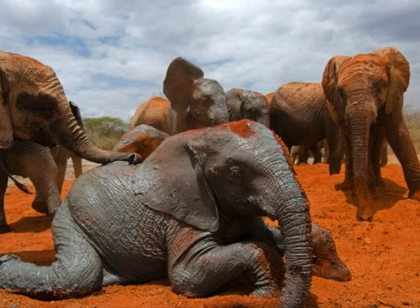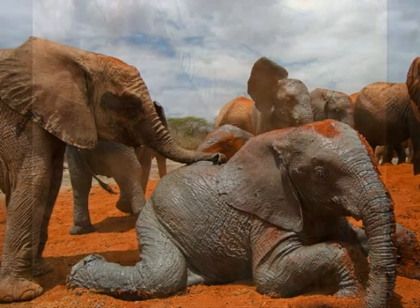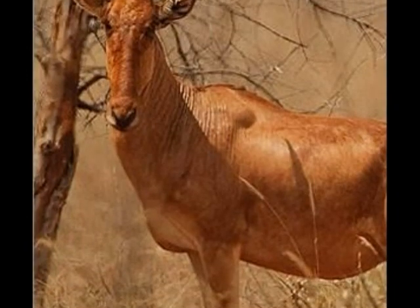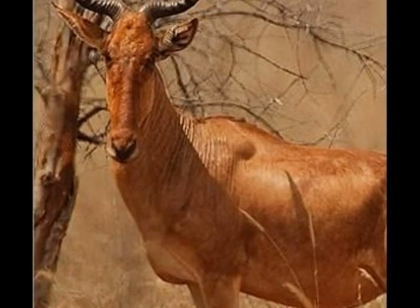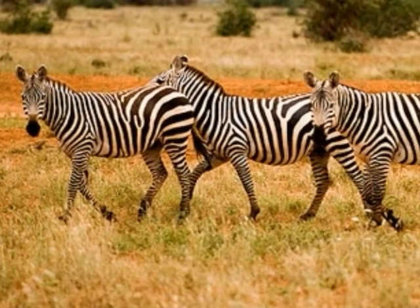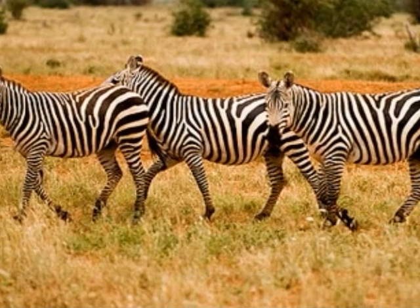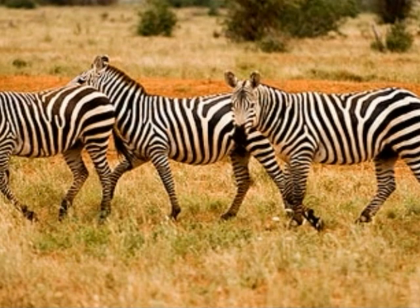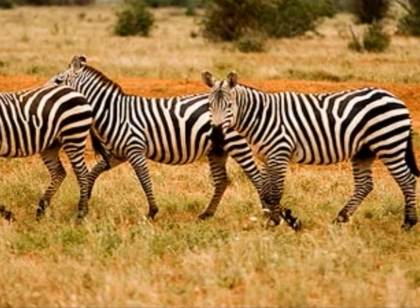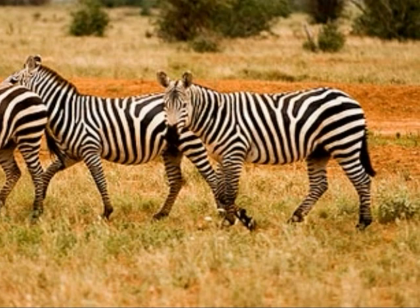Another herd of elephants just resting in the mud. I also managed to capture some zebras with my camera. These ones were grazing and just idling.